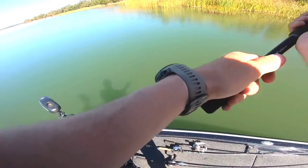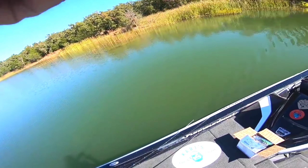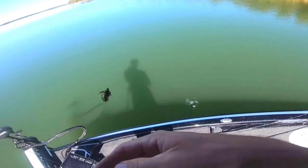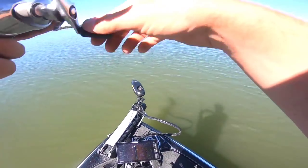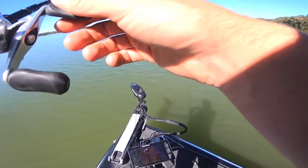Look at these. A smallmouth! The second species of today. Gotta love the aggressiveness.